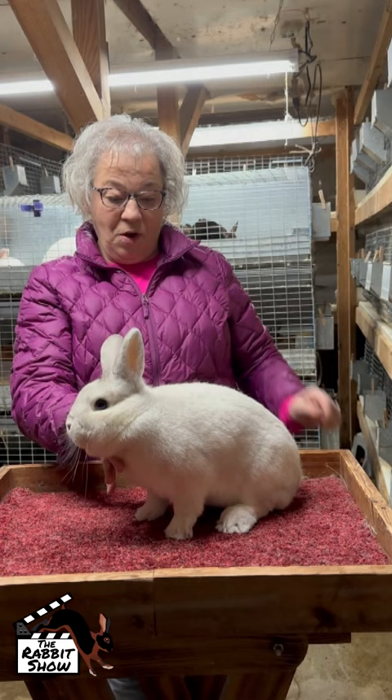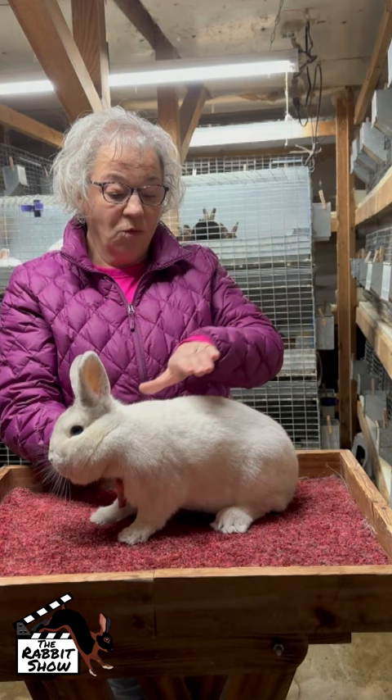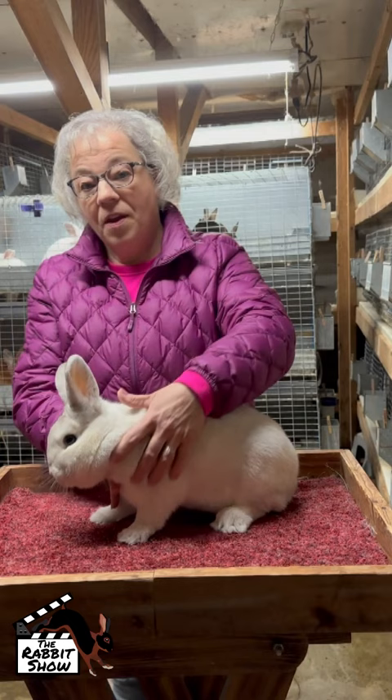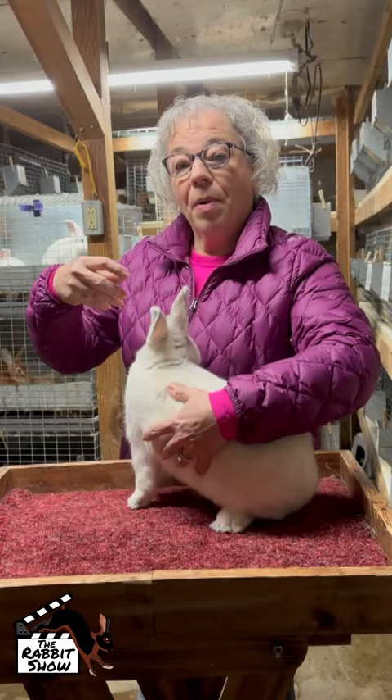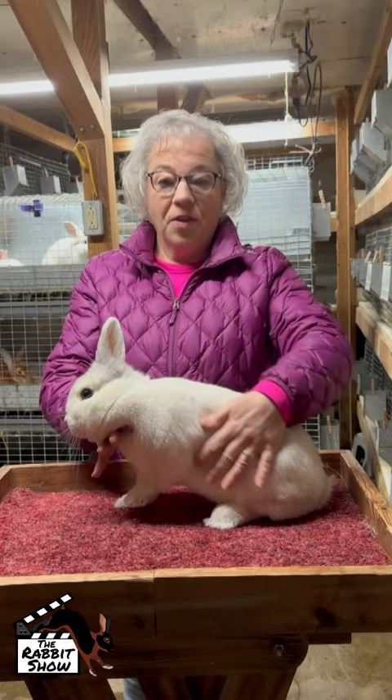Top line — fairly smooth, coming down into the hindquarter. No rise here; you should not see a rise like we do on a compact or commercial rabbit. They don't have to be extremely high — we don't want them stretched way up high. But I do want to see those front legs fairly straight, and I want to see a little bit of daylight there.